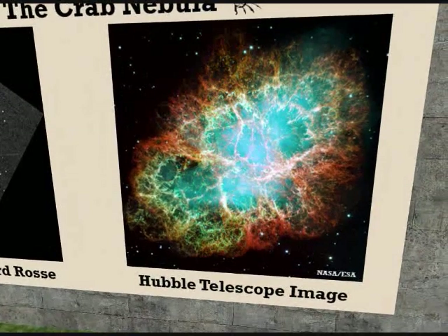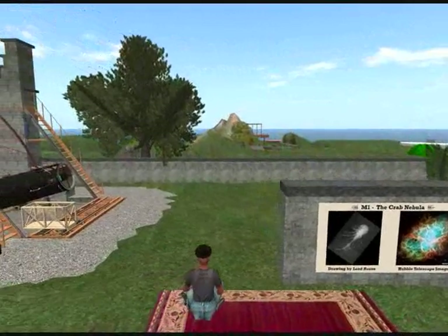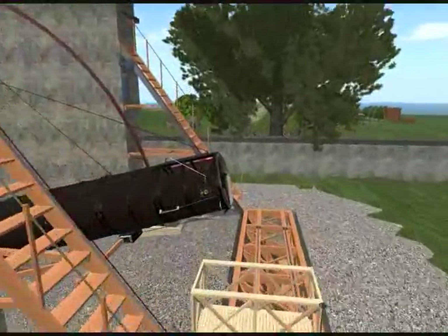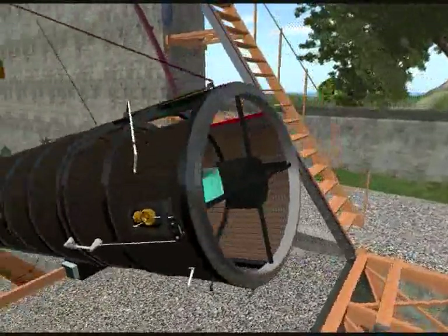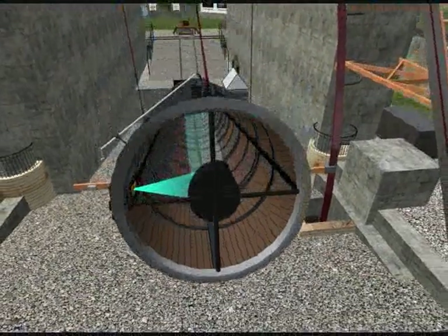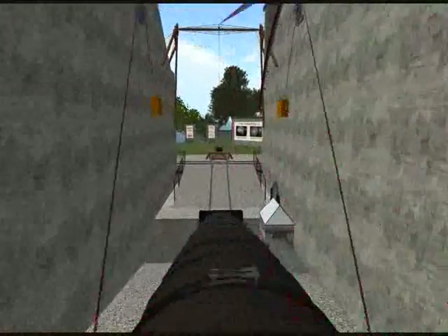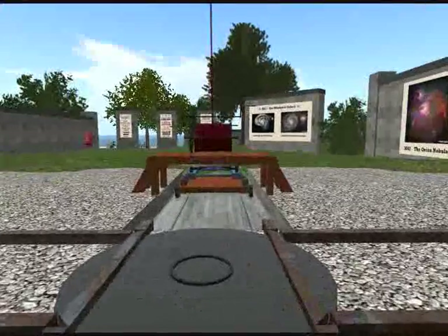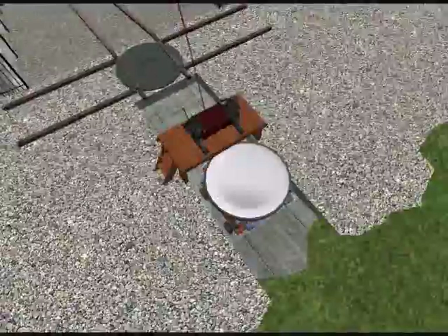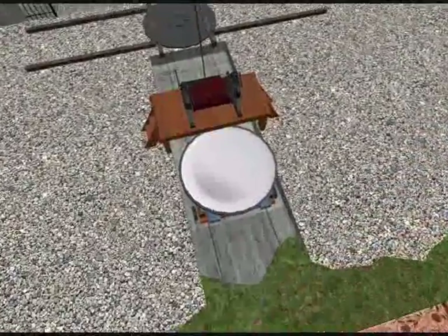His next telescope was so big that people called it the Leviathan of Parsonstown. It was completed in 1845 and was the biggest telescope in the world for over 50 years. Like the 36-inch, it was a Newtonian reflector, but its speculum mirror was 72 inches across. Lord Ross actually made two 72-inch mirrors because the damp Irish air would make them tarnish quickly. With two, he could be polishing one while he used the other. The first weighed three tons and the second weighed four.